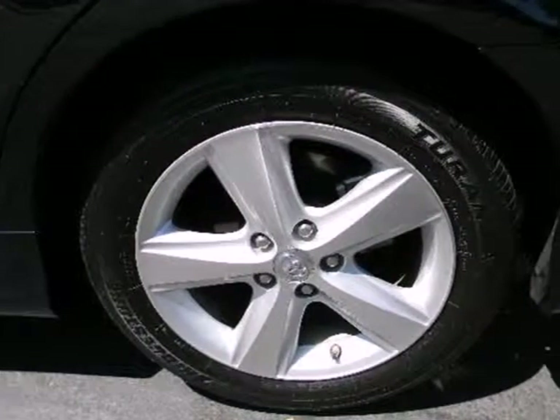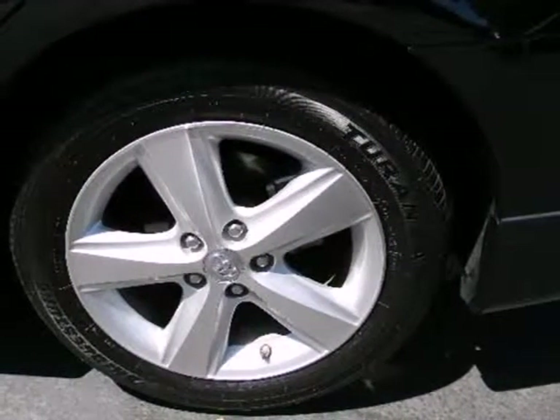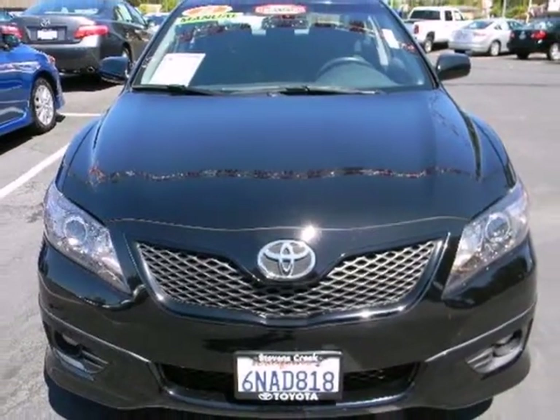The ever-popular Camry combines both sense and sensibility in a stylish and affordable package. Come on in today and see it for yourself.